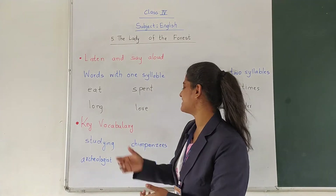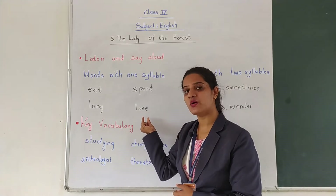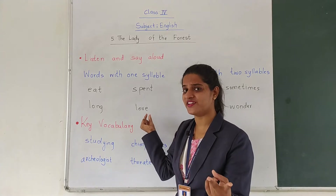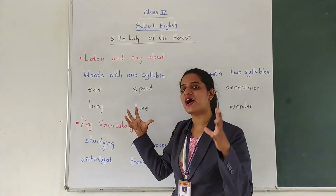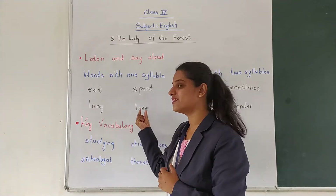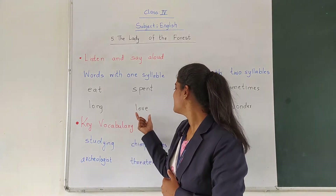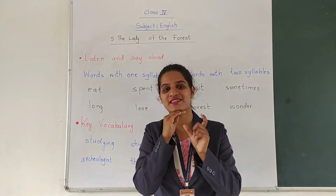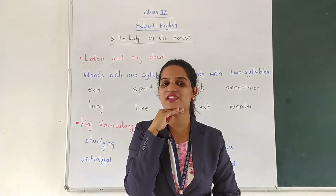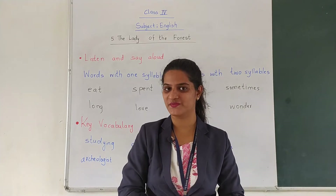Now let us see: L-O-V-E — Love. Here there are two vowels and in between the vowels there is a consonant, so it might sound differently. But here both vowels are taken up together and the vowel sound which is coming is one. So let us see how many syllables — Love. While saying 'love' our chin goes down only once. Try it: take your hand below your chin — Love. Only once. So it is a single syllable word.